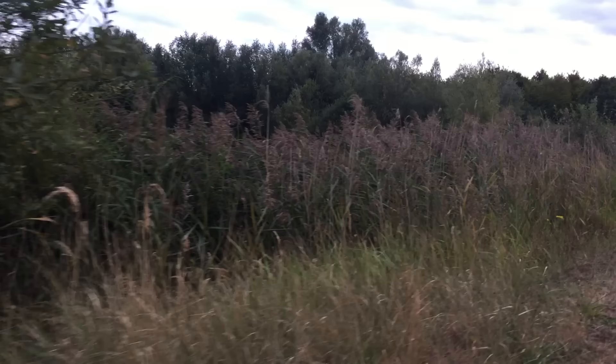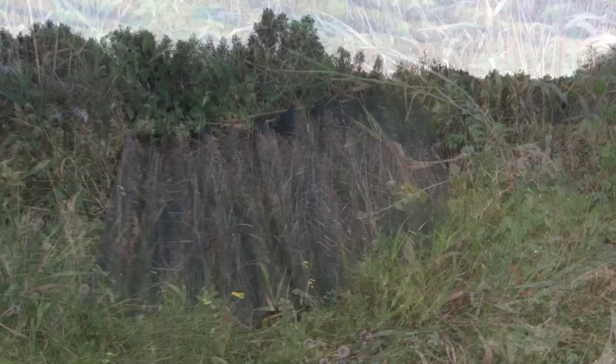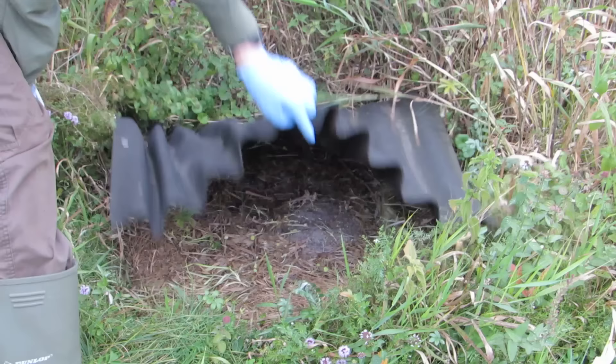We marched on to the next refuge and by the time we reached it I decided I wasn't missing any more opportunities — I was going to film the searching of every refuge from here on out. I'm glad that I did. Here you can see how Steve springs to life with his ninja-like reactions and longer than average arms to catch the snake before it can slither away.